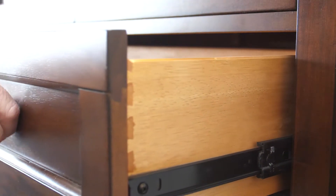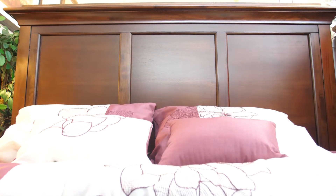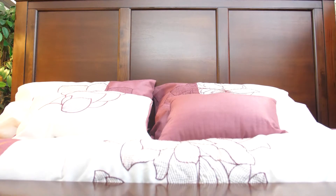The drawers are dovetailed and ride on full extension drawer glides. The bed can be ordered with side drawers as well for additional storage.